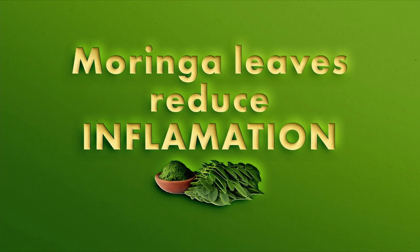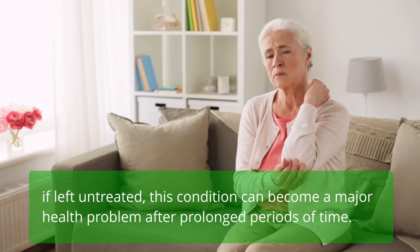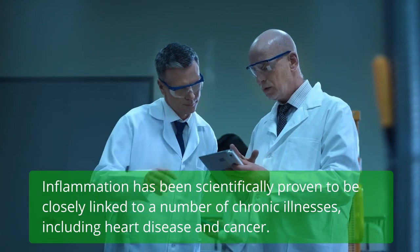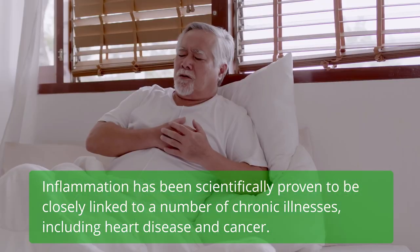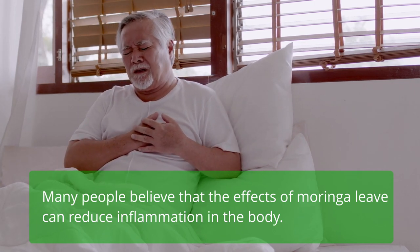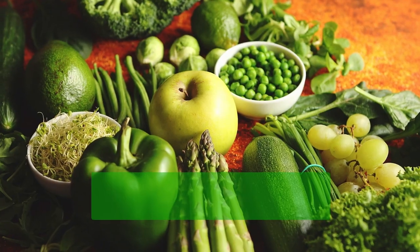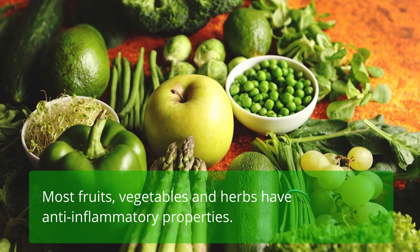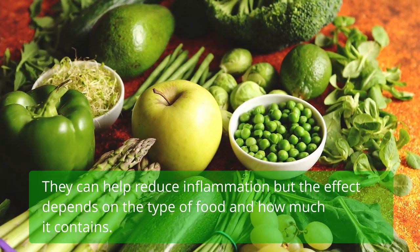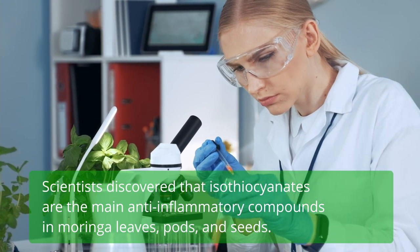Moringa leaves reduce inflammation. Inflammation is one way our bodies fight against infection and injury. If left untreated, this condition can become a major health problem over prolonged periods. Inflammation has been linked to chronic illnesses including heart disease and cancer. For those with rheumatoid arthritis or similar conditions, Moringa may help bring pain relief. Scientists discovered that isothiocyanates are the main anti-inflammatory compounds in Moringa leaves, pods, and seeds.